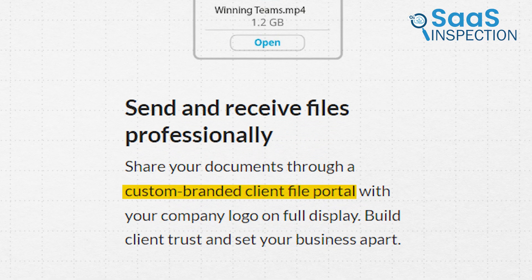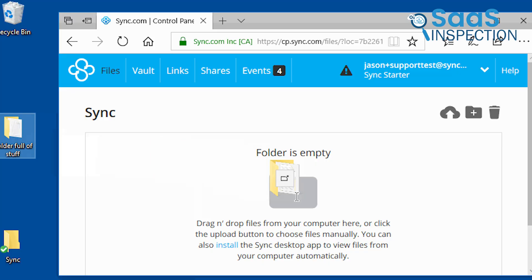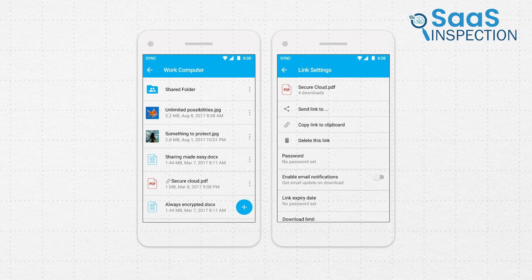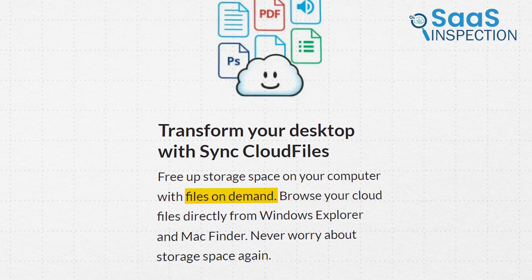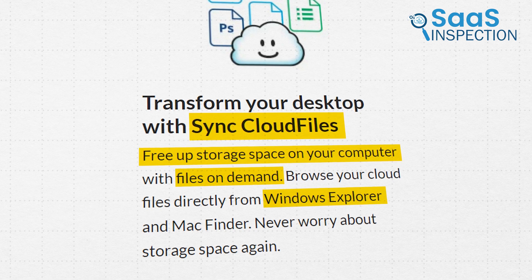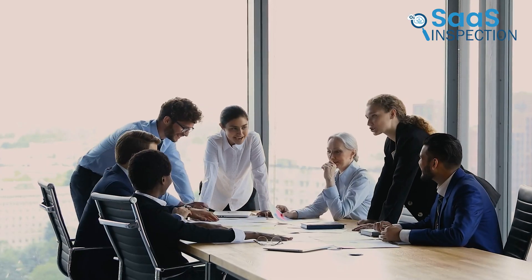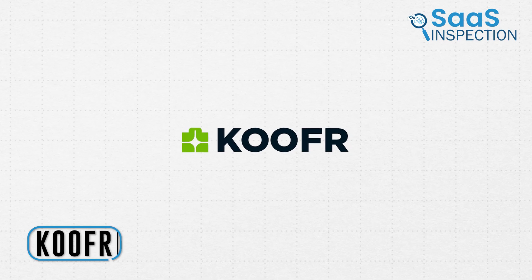We liked the custom-branded client file portal, which allowed us to share documents professionally and helped build client trust by showcasing our company logo. Another great benefit was the real-time backup of our files. The files-on-demand feature freed up space on our devices by storing files in the cloud while keeping them accessible through Windows Explorer and Mac Finder. Sync.com is ideal for both individuals and teams requiring secure, accessible cloud storage.